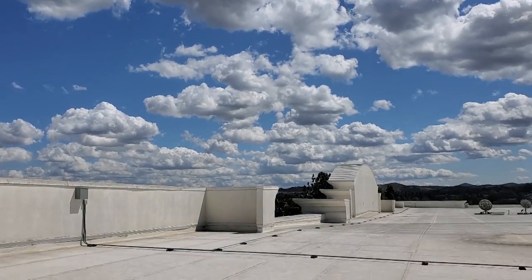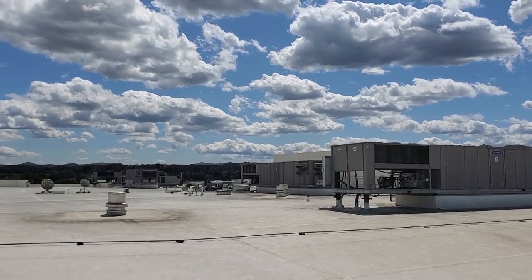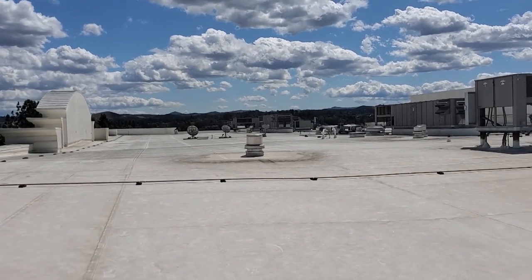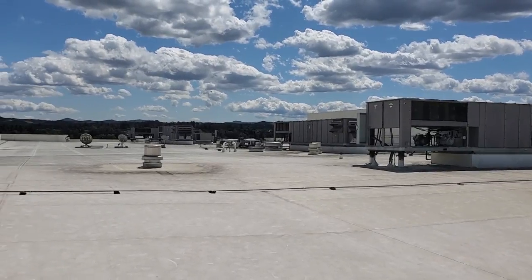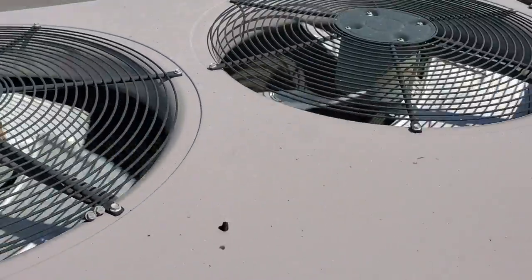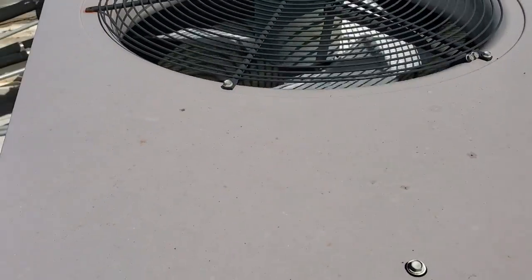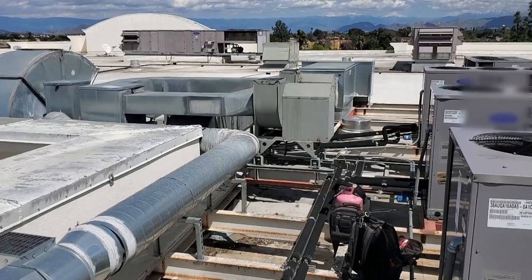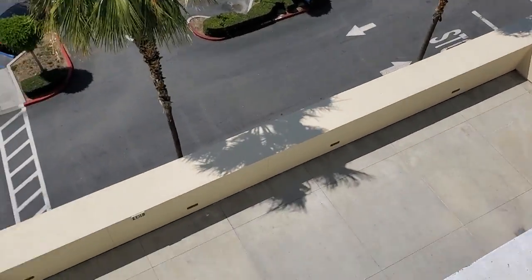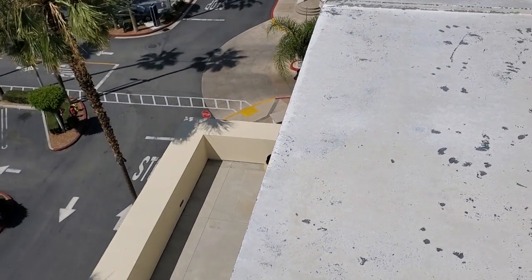It's a beautiful day though. My equipment is all the way in the corner — a bunch of heat pump units. These boxcar units are all for a movie theater we don't service, so it's just a common roof. My equipment right here: condenser fan motors are all running. All my line sets come over there, go down that giant chase all the way down to the ground floor — quite a ways down. These line sets are super long.